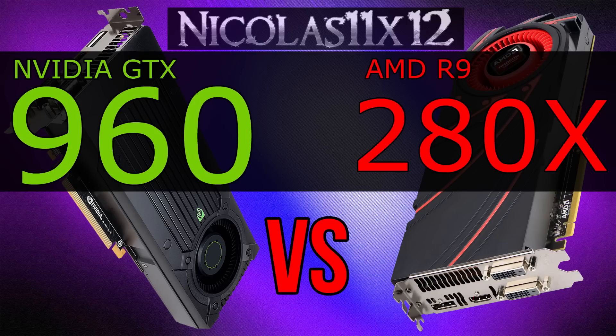So in terms of price-performance ratio, I'd say clearly right now, at the time of this video, the AMD R9-280X is the winner here. That of course could change in the future, but right now, that's my conclusion.